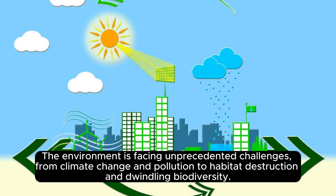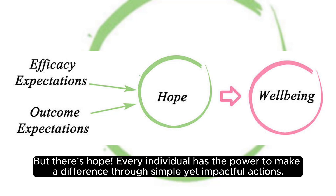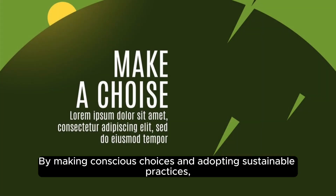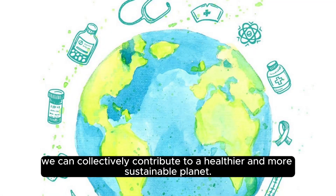The environment is facing unprecedented challenges, from climate change and pollution to habitat destruction and dwindling biodiversity. But there's hope. Every individual has the power to make a difference through simple yet impactful actions. By making conscious choices and adopting sustainable practices, we can collectively contribute to a healthier and more sustainable planet.